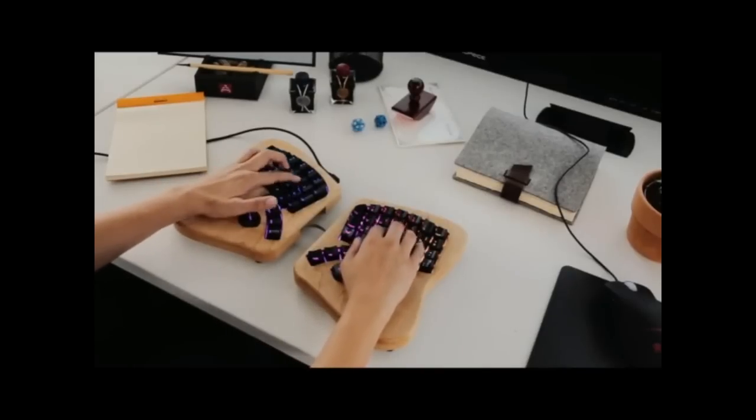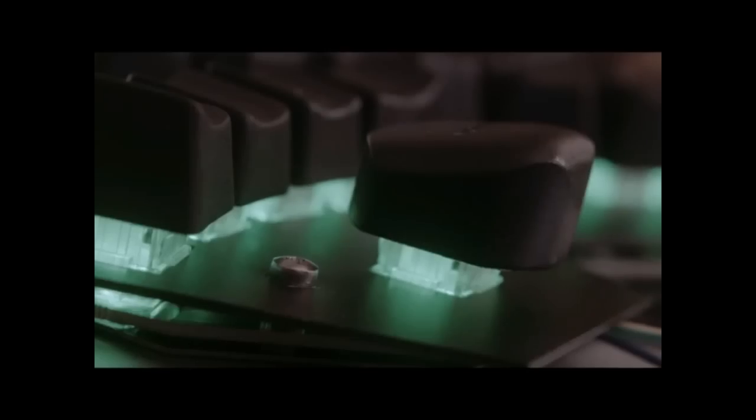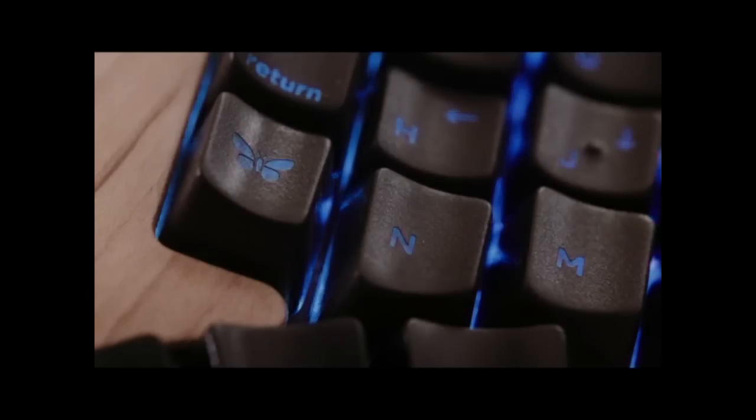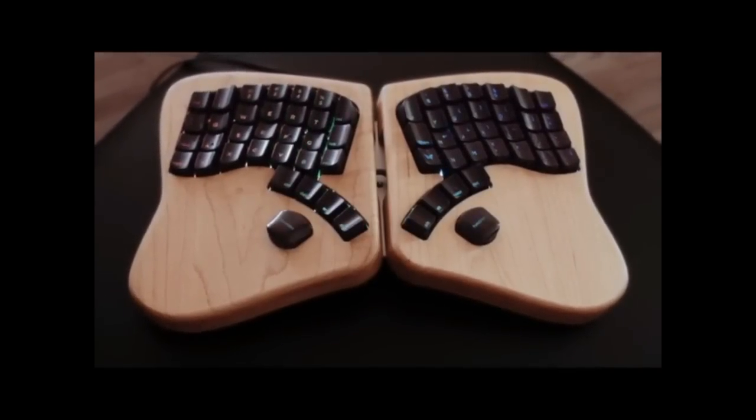We're trying to build a keyboard you'll enjoy using for years. We have this gorgeous maple wood enclosure. We've sculpted the keycaps to guide your fingers to the right keys. And yeah, it lights up. The LEDs that glow from under each key are actually totally customizable and programmable. Originally, the butterfly shape was an accident, but we love it.